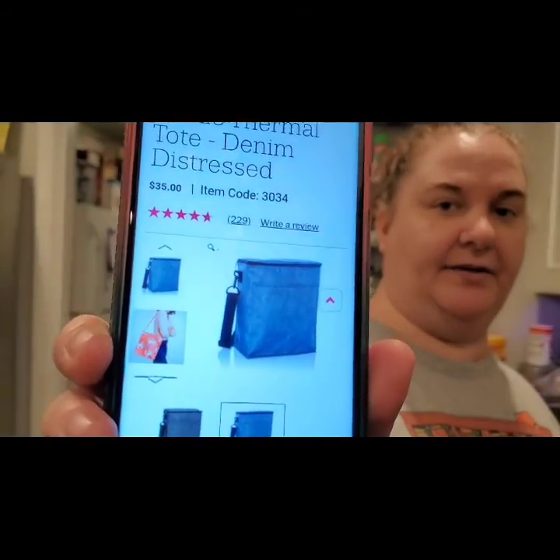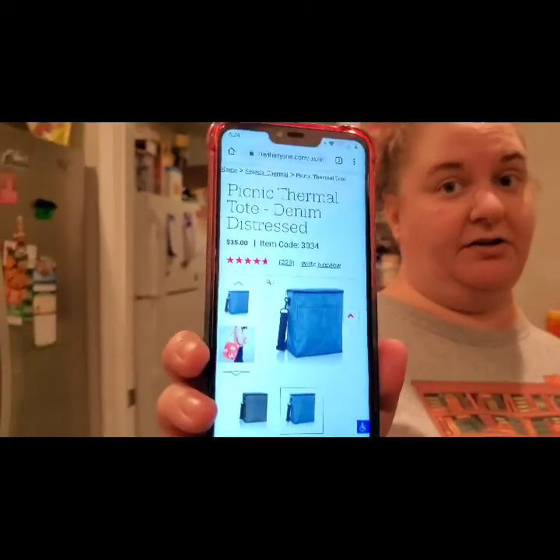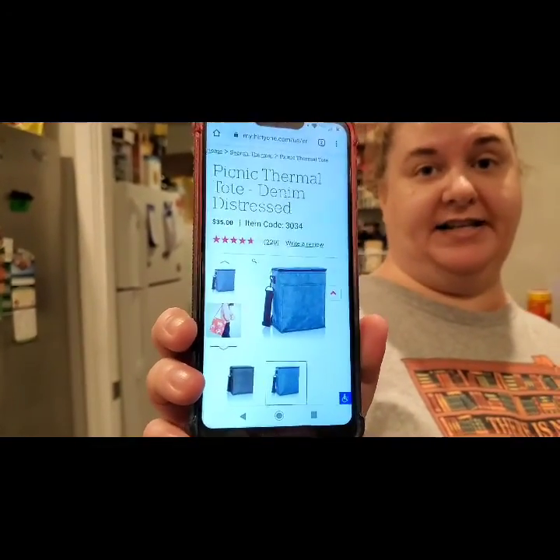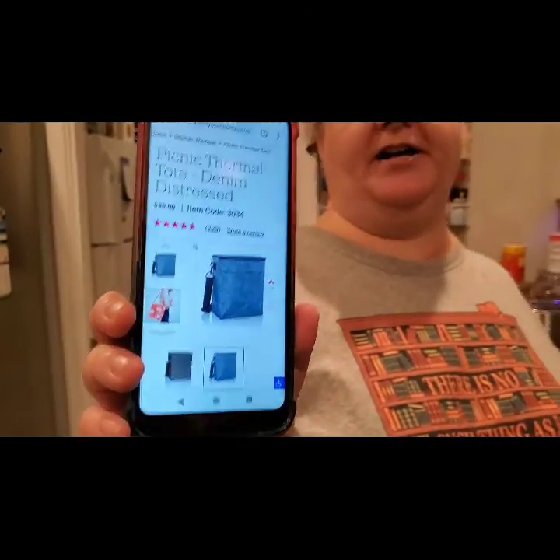The Picnic Tote Thermal comes in seven different colors or prints: charcoal crosshatch, denim distressed, in a pinch, off-roading, pixie pop, sierra stripe, and tip top chevron. Some of these might be part of the outlet sale, so they may be cheaper than $35. The item code is 3034. For those of you who drink wine, I looked it up — these can hold six wine bottles!